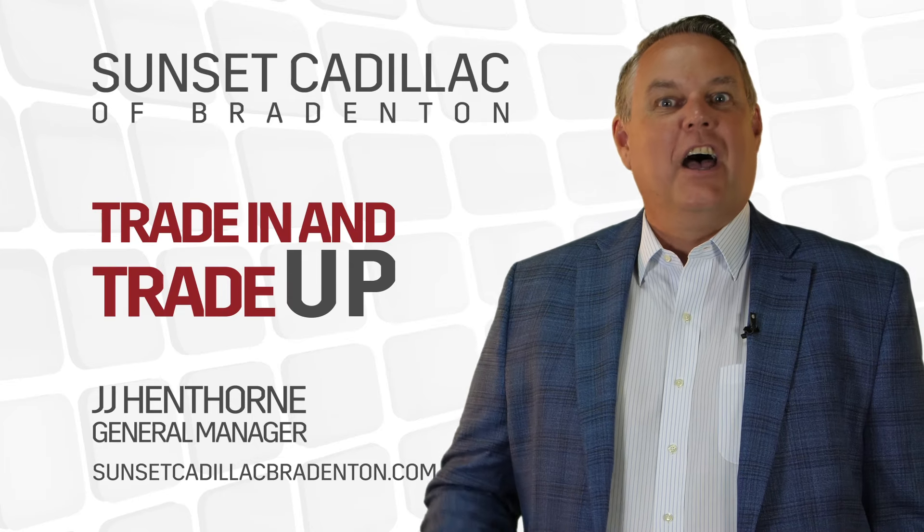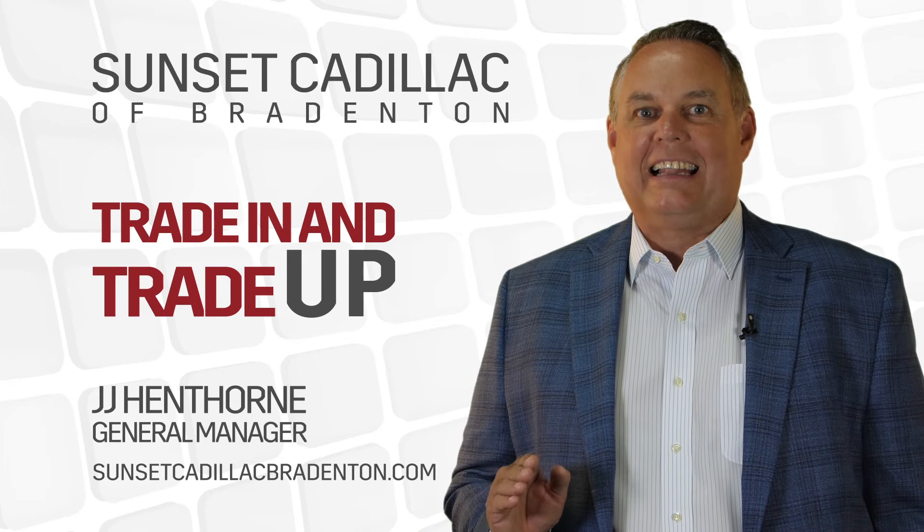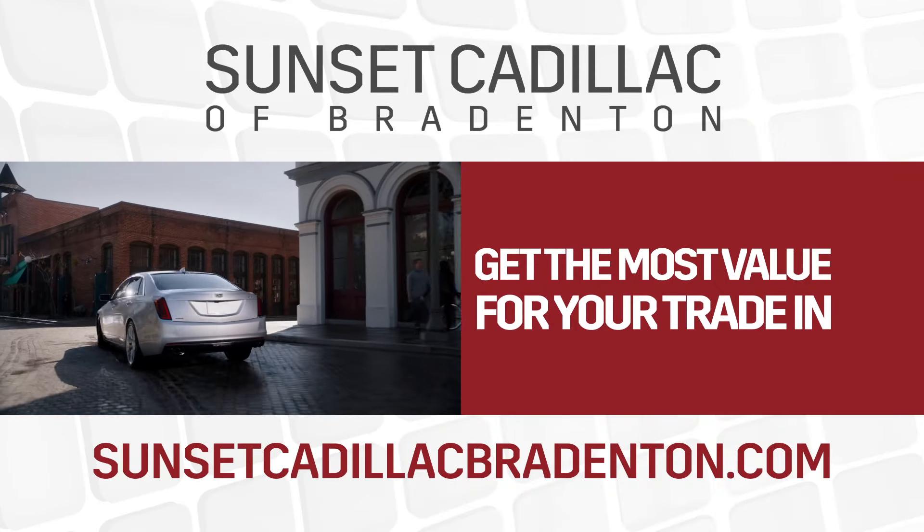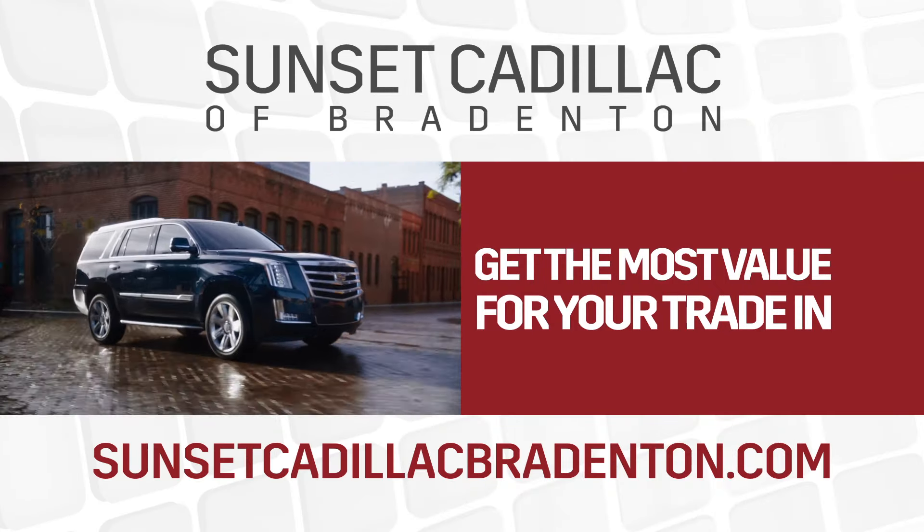It's back and even better than last month. Trade in and trade up to a new Cadillac, only at Sunset Cadillac in Bradenton. You'll get the most value for your trade-in, plus take advantage of these fantastic offers.